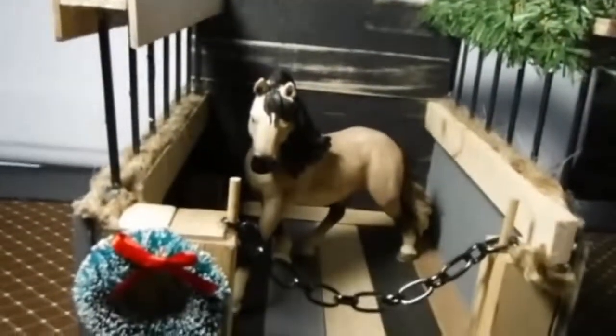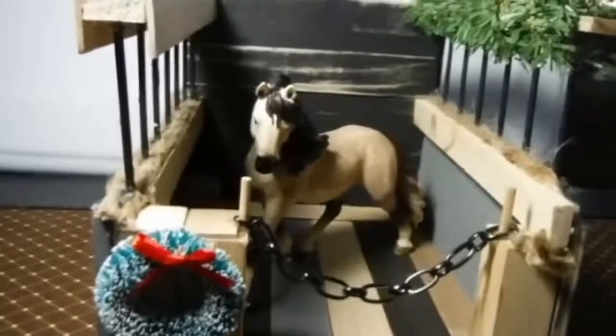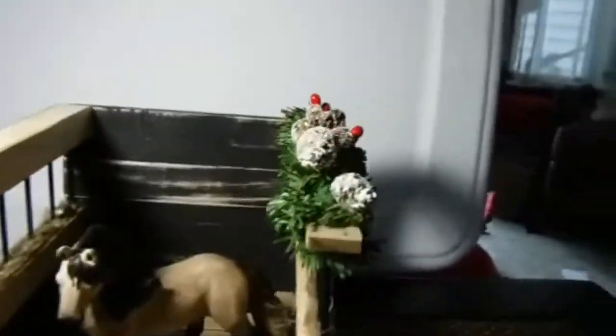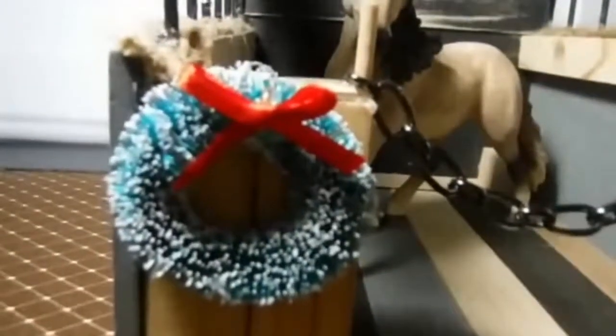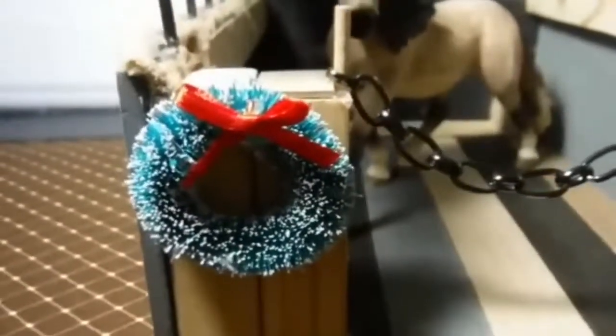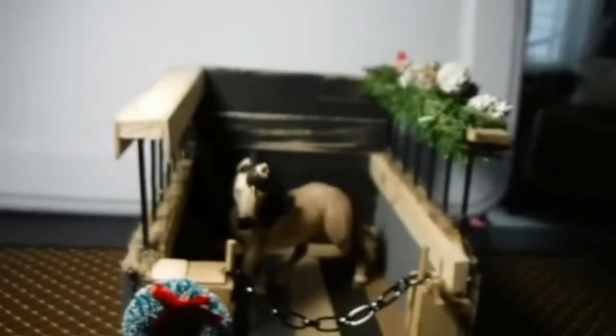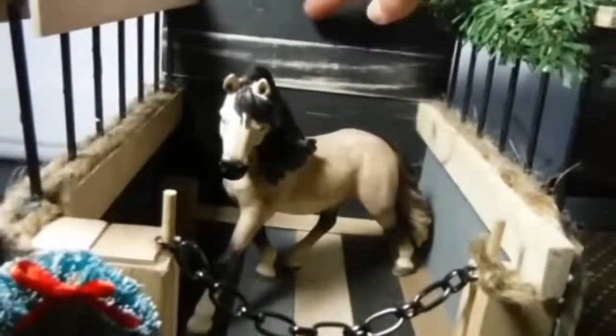One of our stalls is this Christmas edition and it has a little garland on top and a little wreath here. Now this is detachable, but if you want it permanent there is an option for that. This also comes in a lighter version.